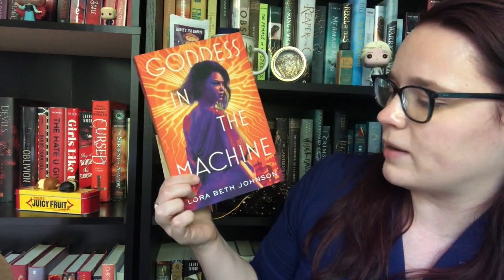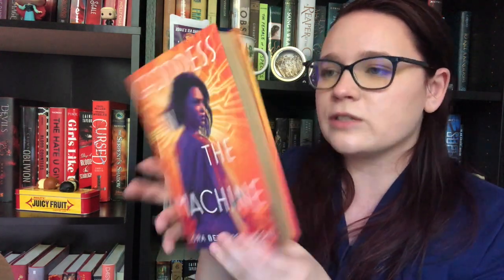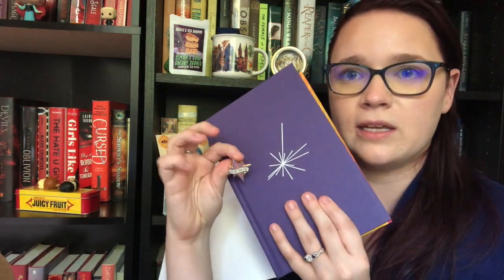The last thing is our book. The book for this month is Goddess in the Machine by Laura Beth Johnson. They made it brighter and there are these beautiful gold sprayed edges, and a cool star that almost matches our pin. I've heard bits and pieces about this book — it's a sci-fi where this girl went into cryonic sleep for a trip across the galaxy and wakes up a thousand years later when she was supposed to wake up a hundred years later, and people started calling her a goddess.